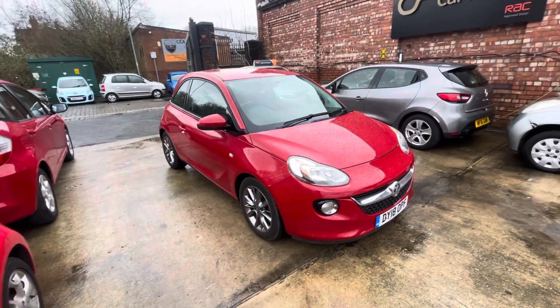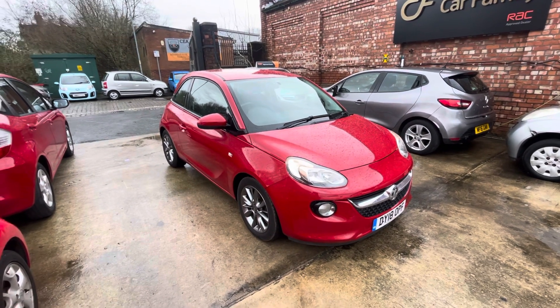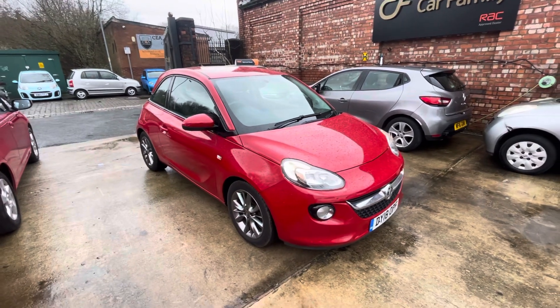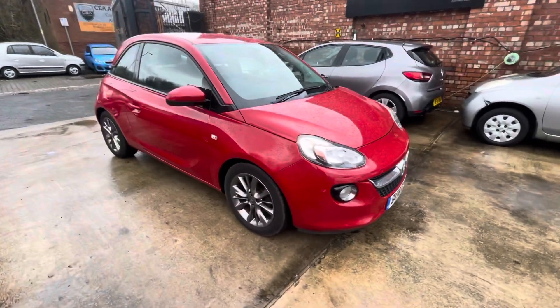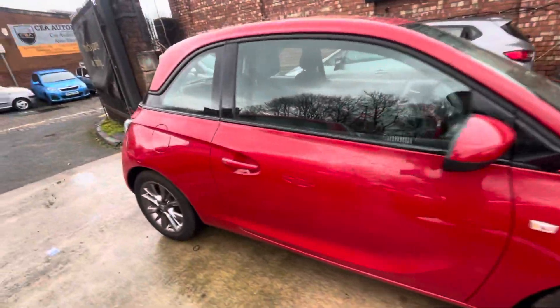Looking at the paperwork behind the vehicle, you've only got two previous owners since new. You've got full service history as well, and you've also got a spare key. The car will come with 12 months MOT.